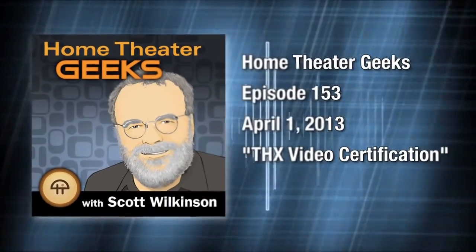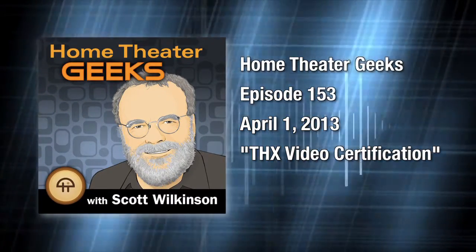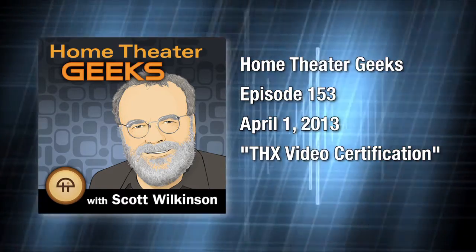This is Home Theater Geeks with Scott Wilkinson, recorded April 1st, 2013. Episode 153: THX video certification.